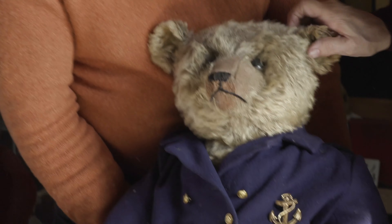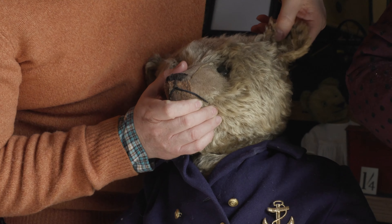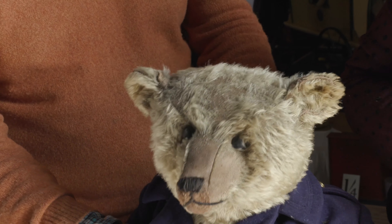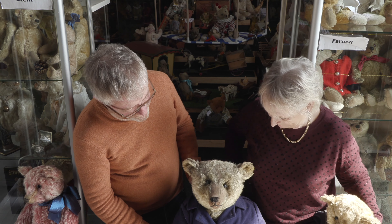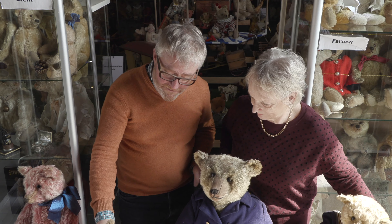Has he got his button? No button — but he's actually got, and this one's always very popular when you put him on Facebook isn't he? Yes he certainly is. He's absolutely lovely and people love these big Steiffs.